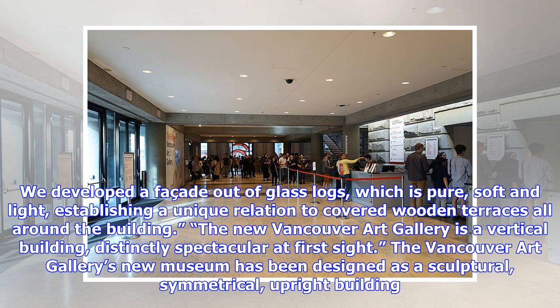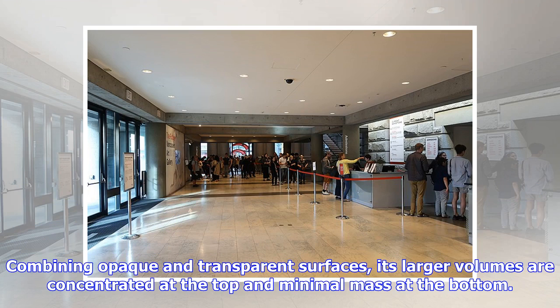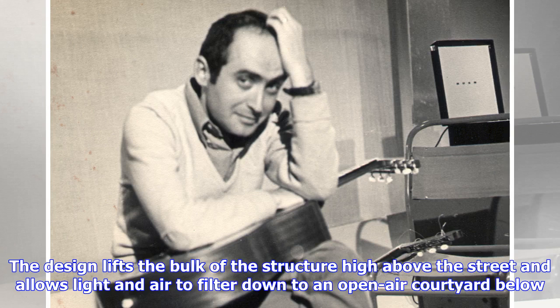The new Vancouver Art Gallery is a vertical building, distinctly spectacular at first sight. Designed as a sculptural, symmetrical, upright building, it combines opaque and transparent surfaces, with larger volumes concentrated at the top and minimal mass at the bottom. The design lifts the bulk of the structure high above the street, allowing light and air to filter down to an open-air courtyard below.